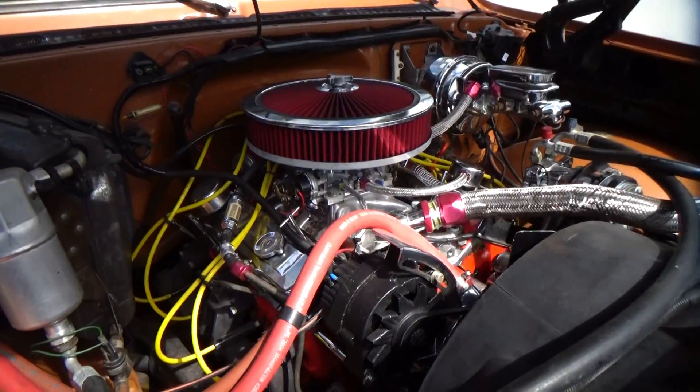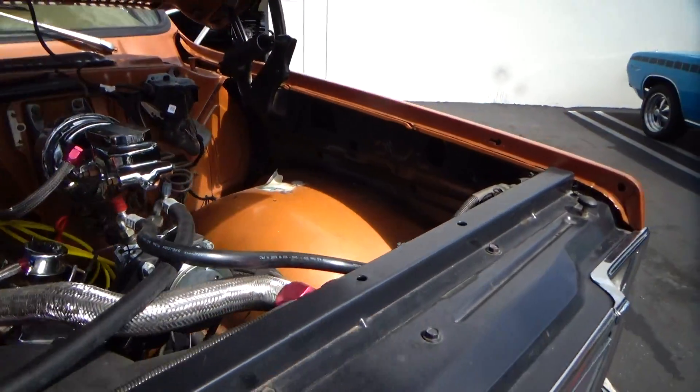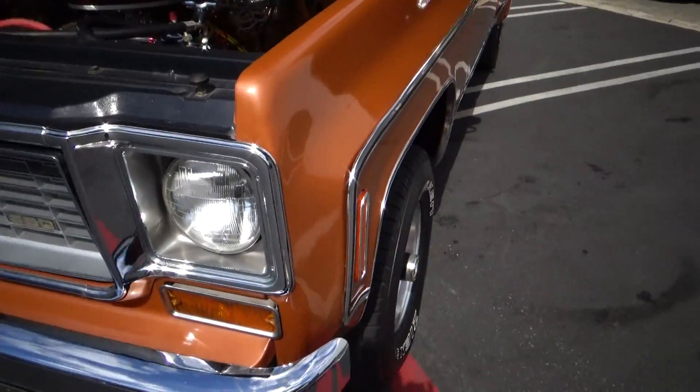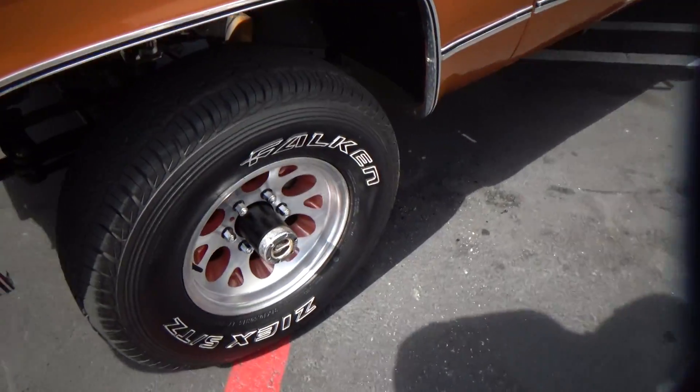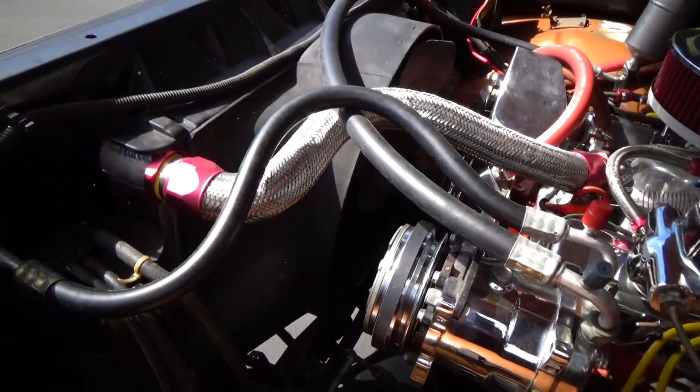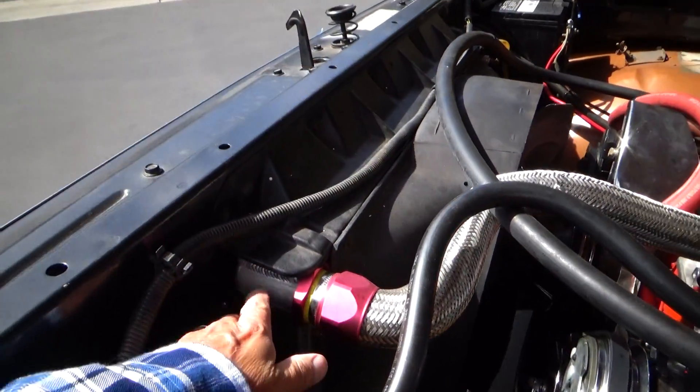These are great trucks. These things are really durable. They're comfortable. This has front disc brakes and a big aftermarket radiator.